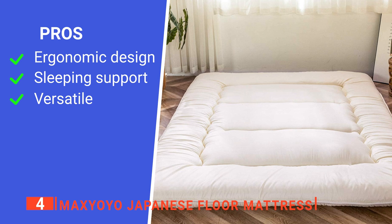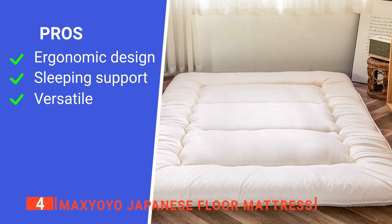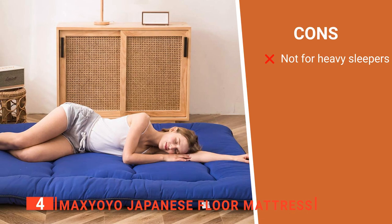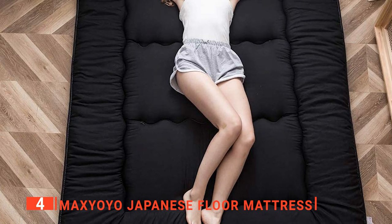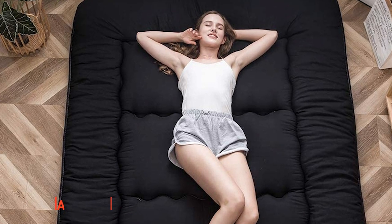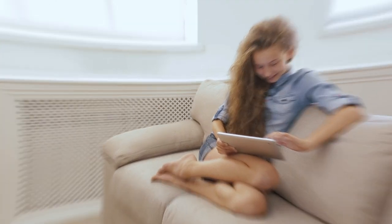Its pros are: it is soft and comfortable to sleep on, the memory foam filling provides support when sleeping, and it is versatile. However, it is not suitable for heavy sleepers. The Max Yoyo Japanese floor mattress is ideal for campers, road trip enthusiasts, or anyone who needs a floor mattress that they can store and transport without hassle. Keep watching because we have more futons lined up for you.